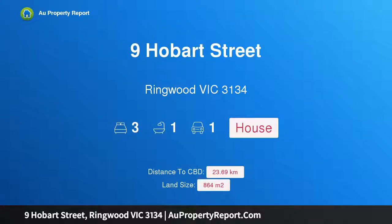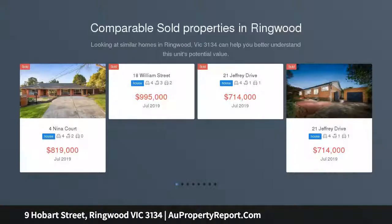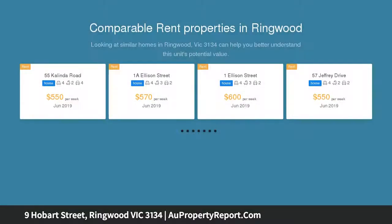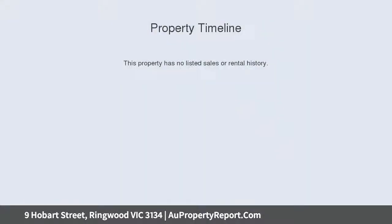I am glad to introduce 9 Hobart Street, Ringwood, Victoria 3134. Ringwood classic on approximately 864 sqm, characterized by its graceful features of yesteryear and charmed by the expansive flat established gardens, this delightful NRZ3 weatherboard is the perfect home to enact your renovation, extension, or development desires, STCA.